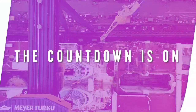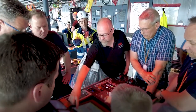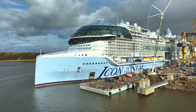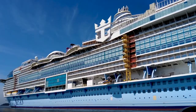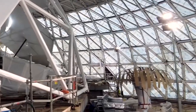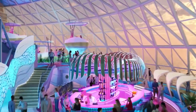So where is Icon anyway? At the Meijer Turku shipyard in Finland, and the team is moving fast on the home stretch. Icon of the Seas is getting geared up with the essentials as she wraps up the last milestones ahead of her maiden voyage from Miami to the Caribbean and Perfect Day at CocoCay. From her first float to setting never-before-seen scenes, the vacation of a lifetime is getting closer and closer.